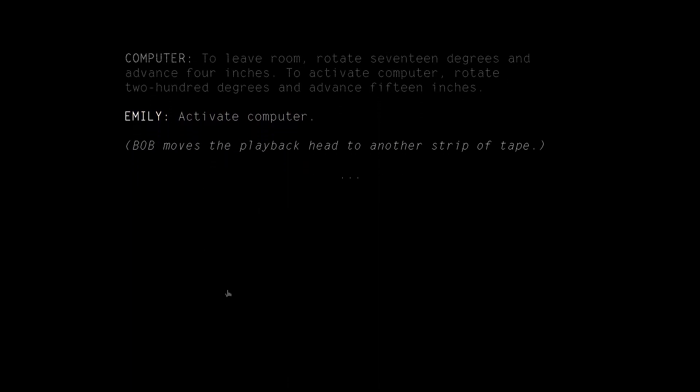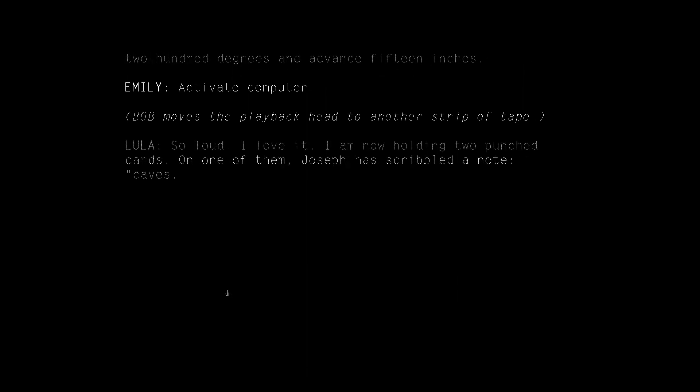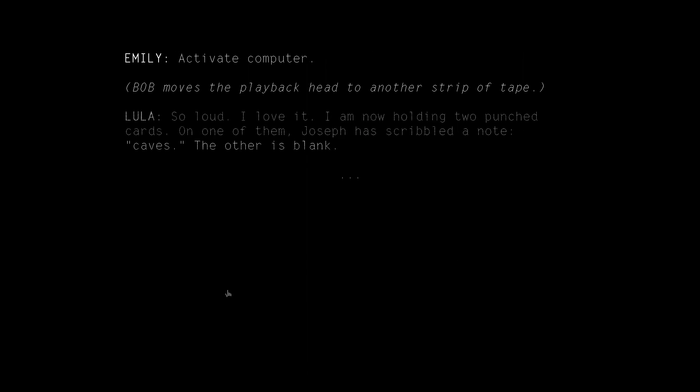Activate computer. So loud. I love it. I am now holding two punch cards. On one of them, Joseph has scribbled a note: Caves. The other is blank.